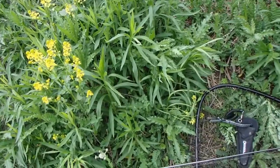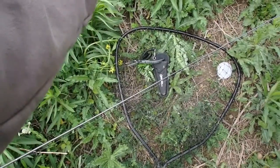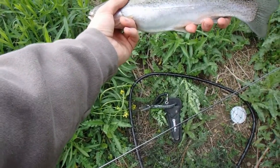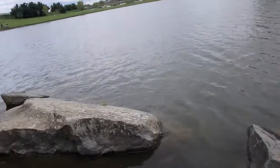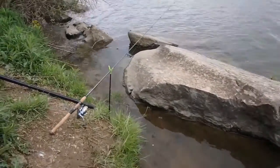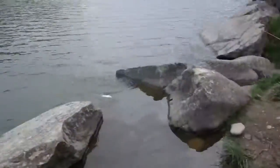Alright guys, can't lie to you — I don't know the proper way of holding a rainbow trout, but that's what we got. Alright, let's do a release. Boys, got another trout on here. Walking over to the net before she gets off. Let's go!